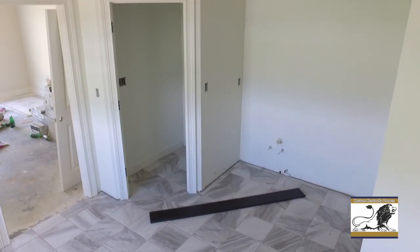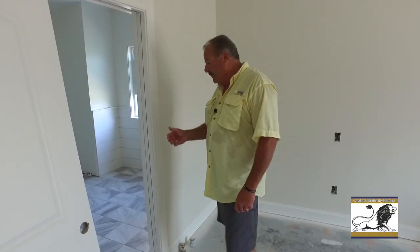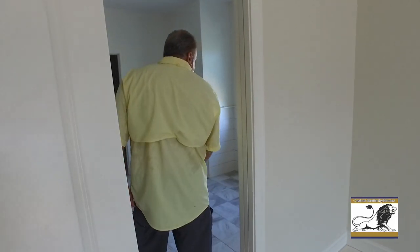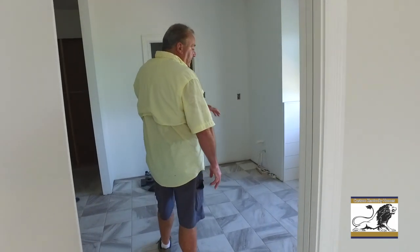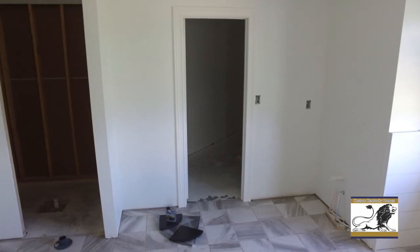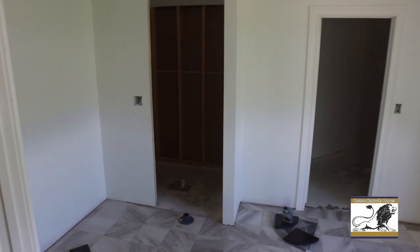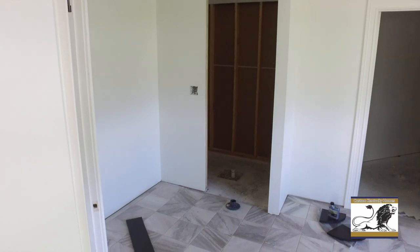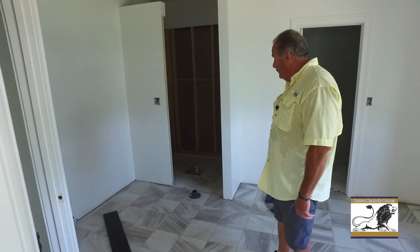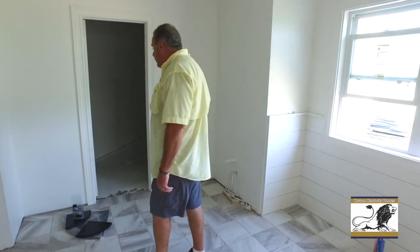Ceramic tile floor in this one. We're going to have a six foot freestanding tub right in this area here, with his and her vanities. And then a walk-in shower which we're getting ready to start building today — we'll put the shower pan in, then the walls, then tile it. We're going to put seats and shelves in it, which is a pretty nice option.